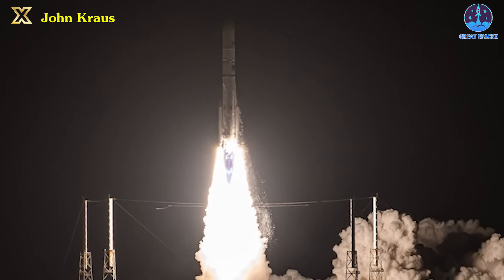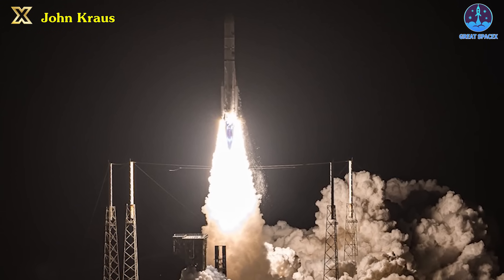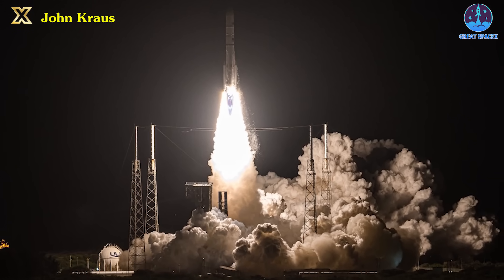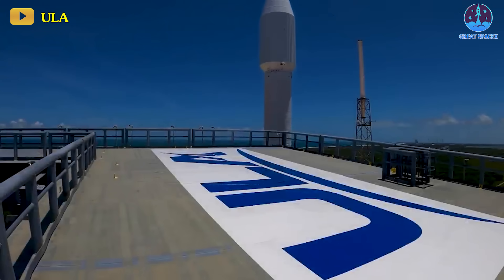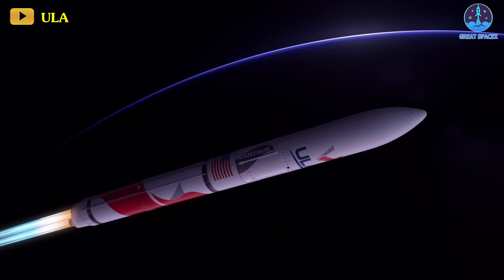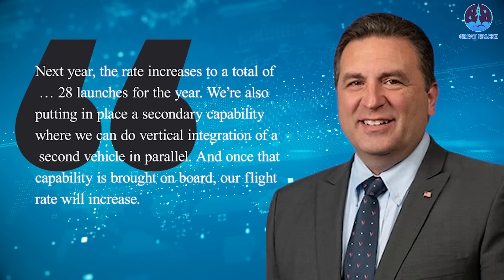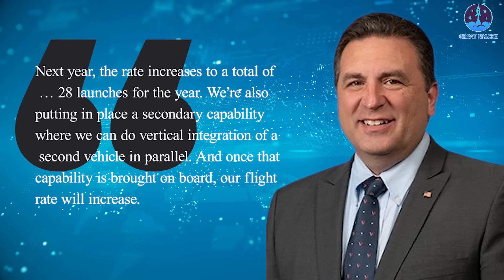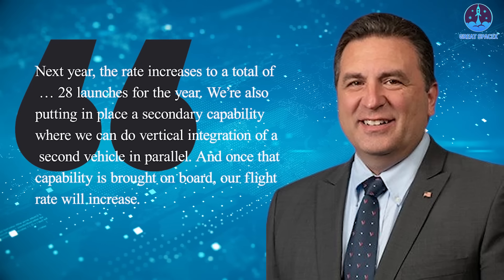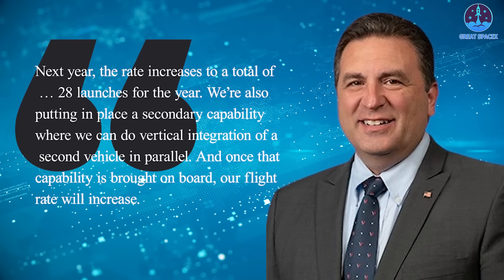As ULA sets its ambitious schedule for the coming years, the promise of increased launch rates and evolving capabilities stands at the forefront of their plans. Next year, the rate increases to a total of 28 launches for the year. "We're also putting in place a secondary capability where we can do vertical integration of a second vehicle in parallel, and once that capability is brought on board, our flight rate will increase," Wentz said.